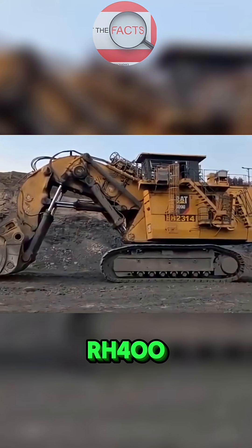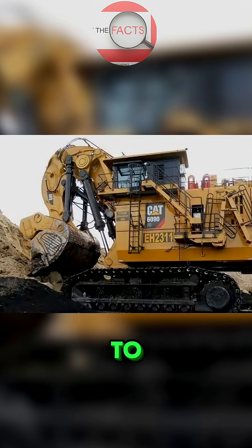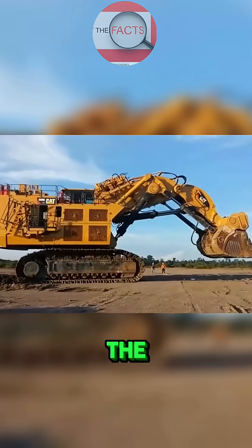In every way, the Bucyrus RH-400 remains the king of excavators — a record-breaking machine built to dominate the largest mining projects on the planet.